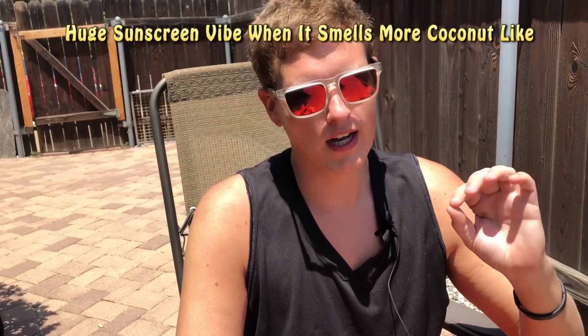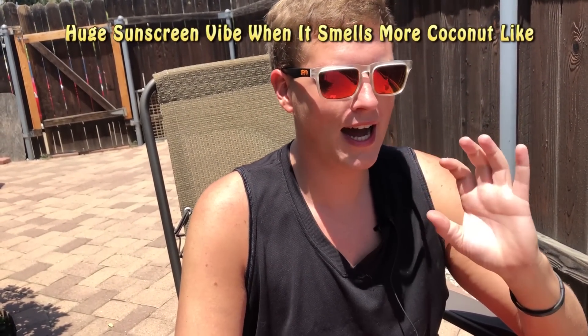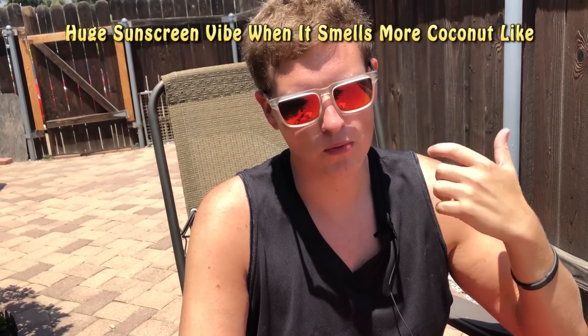So people say that it smells like sunscreen, and some people say it doesn't. I was watching Big Beard Business's video — he said he doesn't get the sunscreen vibe at all. But I love this fragrance and I do get a huge sunscreen vibe, mainly when it smells like coconut. When it gets hot, it smells more like lime; when it's cooler, it smells more like coconut, and the coconut definitely 100% smells like premium sunscreen.